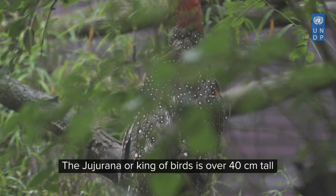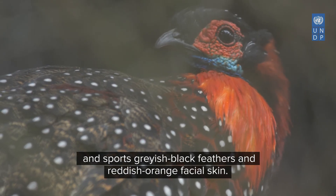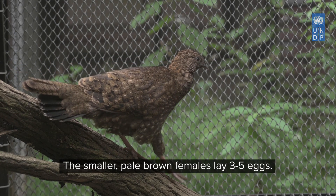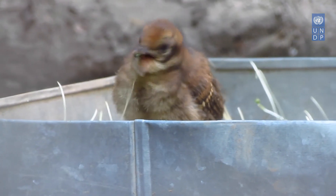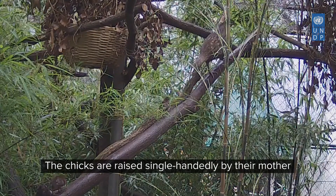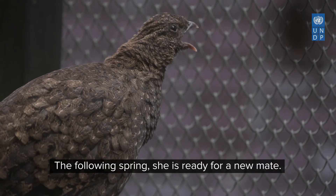The Jujurana, or King of Birds, is over 40 centimetres tall and sports greyish black feathers and reddish orange facial skin. The smaller, pale brown females lay three to five eggs. After an incubation period of 28 to 29 days, the eggs hatch. The chicks are raised single-handedly by the mother through the monsoon and winter. The following spring, she is ready for a new mate.